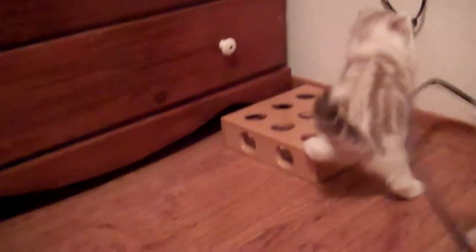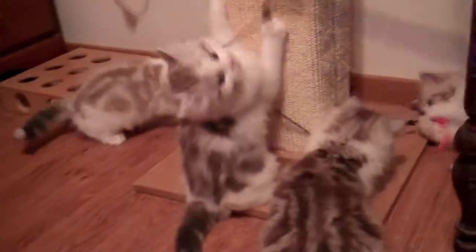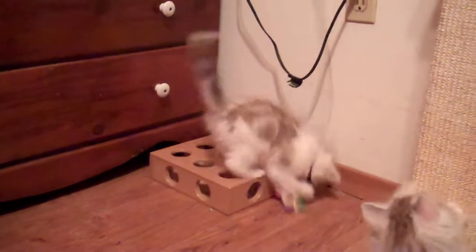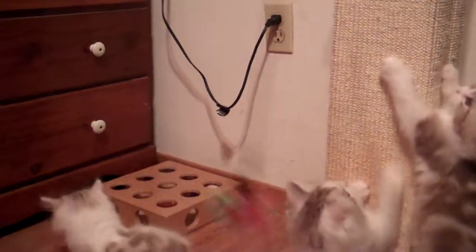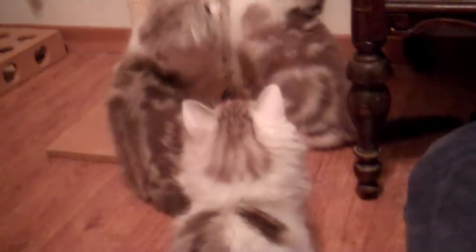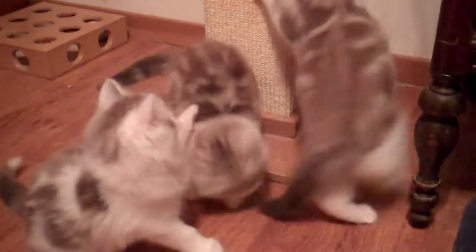Don't play with the cord. No biting the cord. Obviously, this is where I have them right now — it's not kitten proof. We don't want an electrocuted kitten. They're pretty active. I didn't just wake them up from a nap, but they must have been ready to get up.